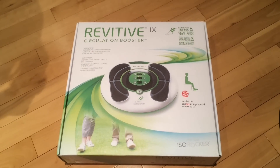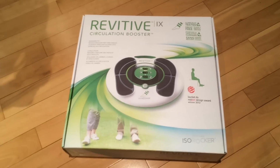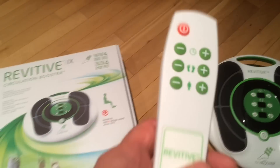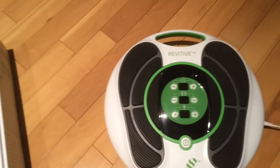Tonight I'm going to do a product review on the Revitive iX Circulation Booster. This is the machine right here — it plugs into the wall and comes with a remote control, or you can operate it right on the machine itself. I'm going to show you how it works.